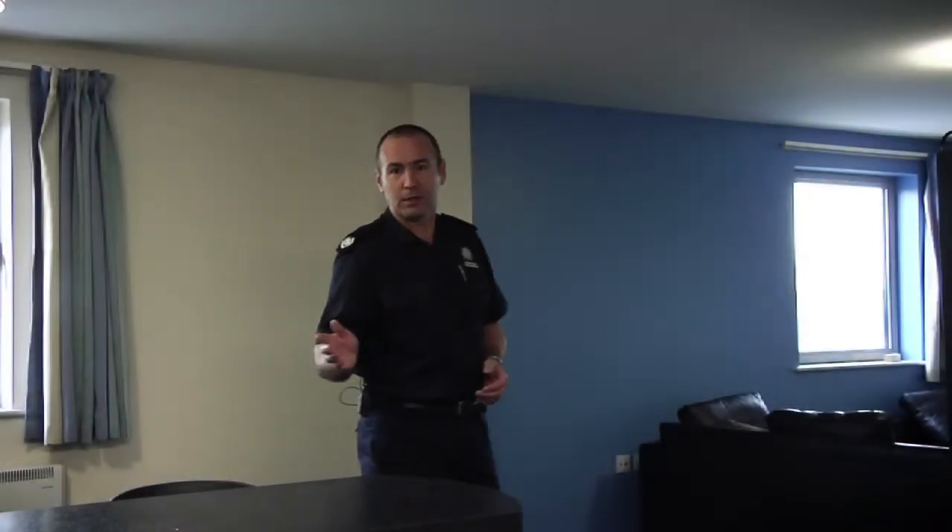Here we are in a typical halls of residence. I'm going to take you through some of the key fire safety points.